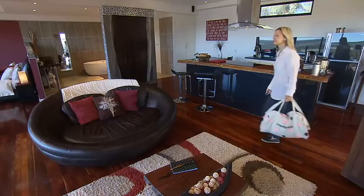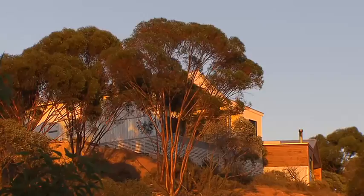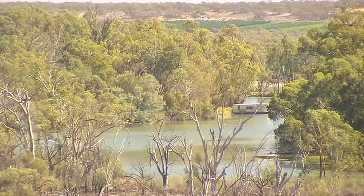Welcome to the Pike River luxury villas, located just out of Lyrup in the Riverland. Perched high above the waterline, these modern hideaways are perfectly positioned to enjoy spectacular river views.